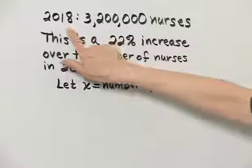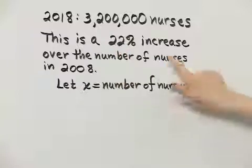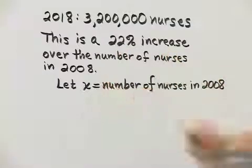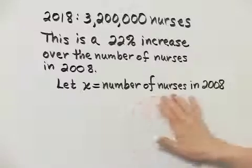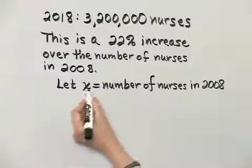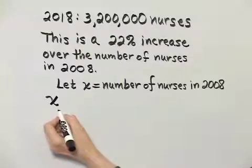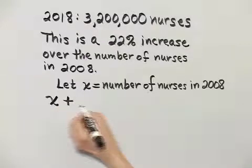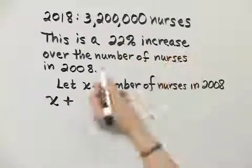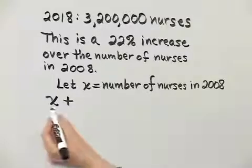Here I have some data. This is the 2018 predicted number. This is supposed to be a 22% increase over the number of nurses in 2008, and that is what we are looking for. So let's let X be the number of nurses in 2008. If we want to get to the number of nurses in 2018, the number of nurses in 2008 plus the increase equals the number of nurses in 2018, which we are given.